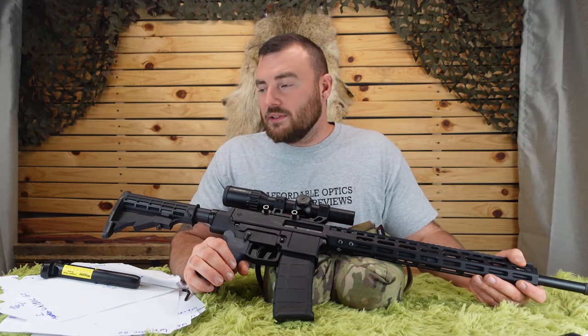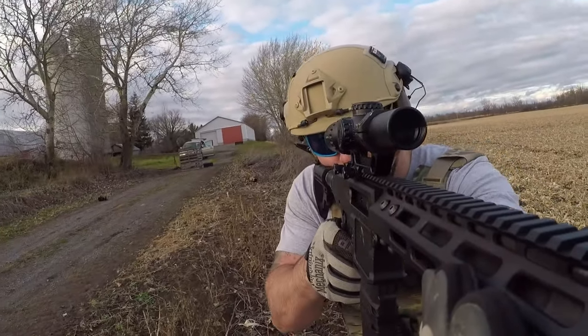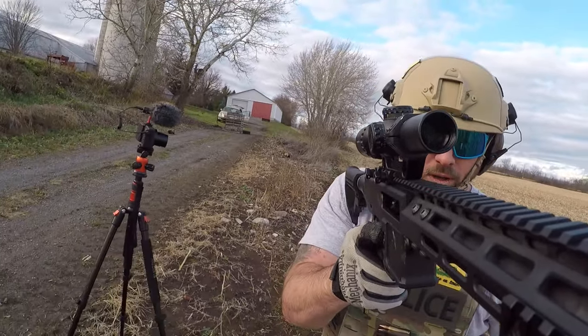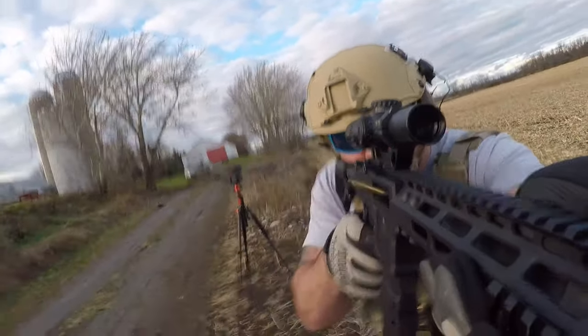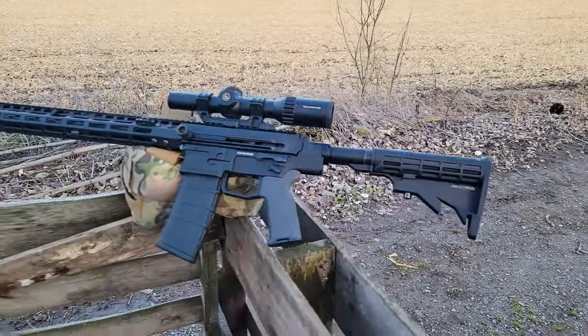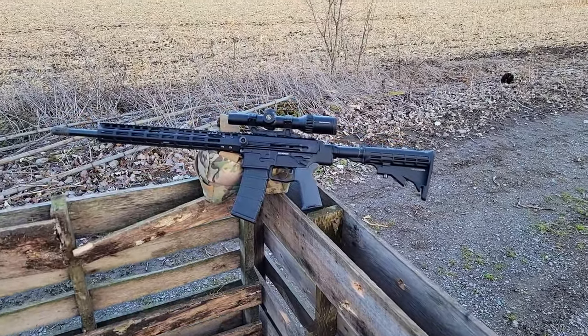Let's talk about the mil-spec trigger. It has an AR-15 mil-spec trigger. You should expect it to break anywhere between 5.5 and 7 pounds. For me, it generally broke at about 6 pounds. It has some creep and varies by about half a pound — so somewhere between 5.75 and 6.25 pounds.